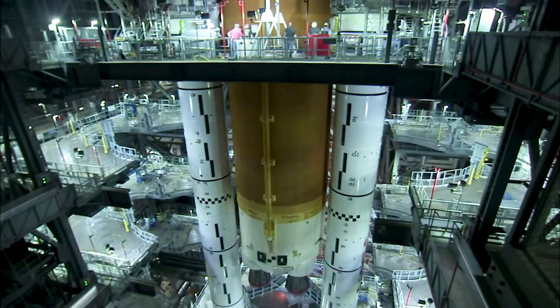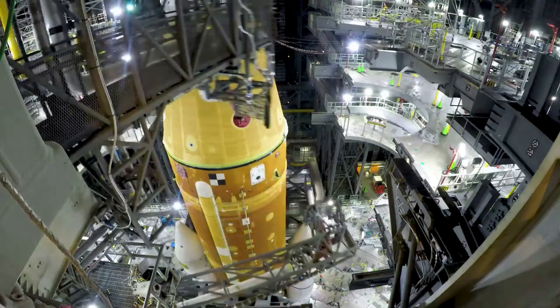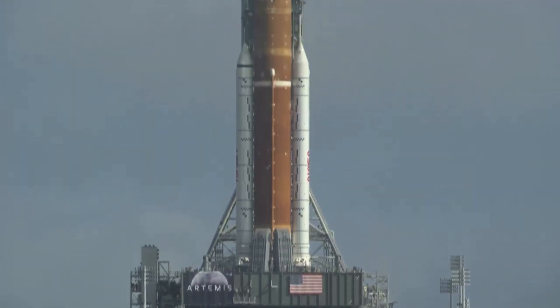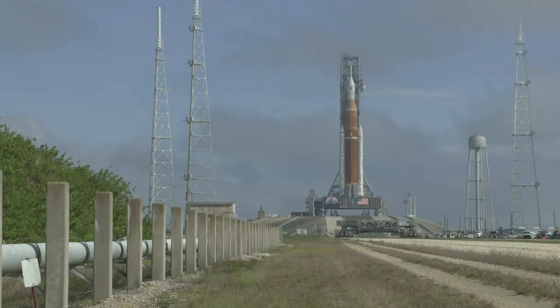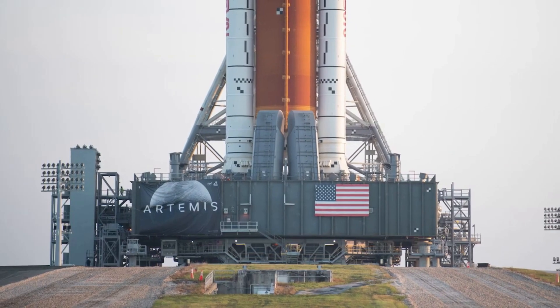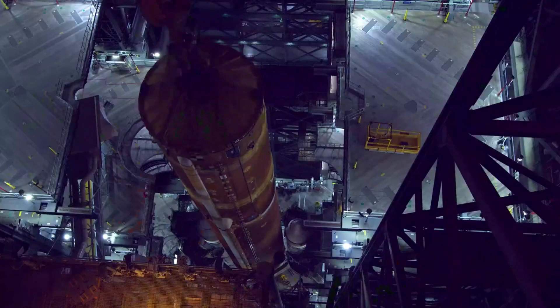Technicians are also working to fix several minor items from the storm. Most repairs involve loose caulk or weather coverings. An umbilical used to provide purge air to the Orion spacecraft was out of position; it maintained purge throughout the storm and has been repositioned to allow proper retraction after liftoff. Engineers have also removed the hard cover over the launch abort system window, installed before the storm, and will inspect the window to confirm it's in good condition for launch. Engineers worked on powering up rocket and spacecraft elements to confirm all systems are healthy, and plan to conduct standard final software and hardware-related tests required before launch on Sunday. The Artemis I mission management team will convene Sunday afternoon to review preparations for launch.